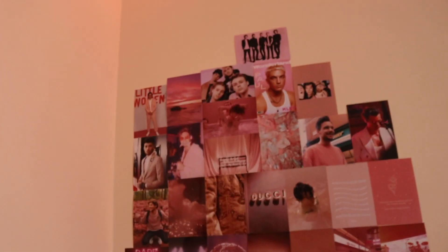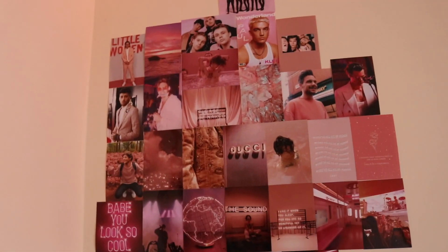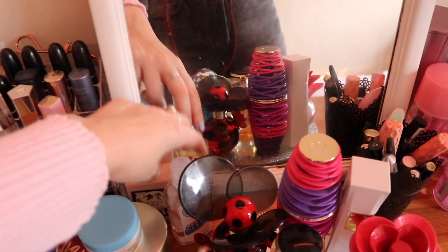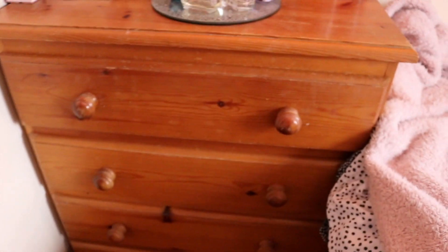On this side of the wall I have my collage of my favorite people. Then I have my mirror here with 'Treat People with Kindness' on it. Over here I have my makeup and some skincare, my perfumes and a couple of sprays, some more makeup, makeup brushes, and little makeup things.